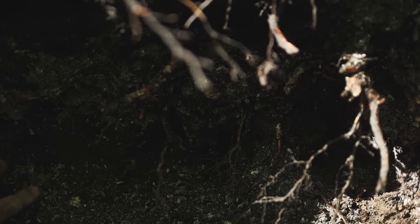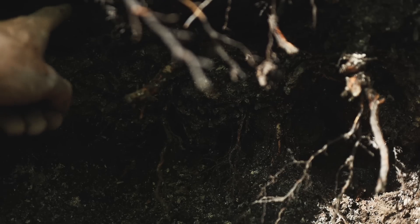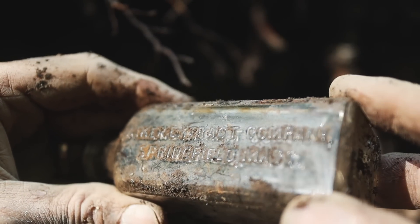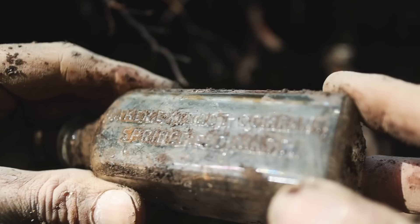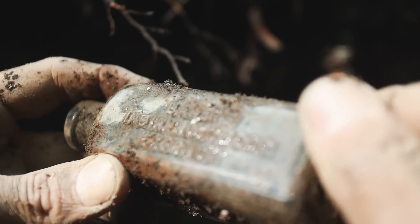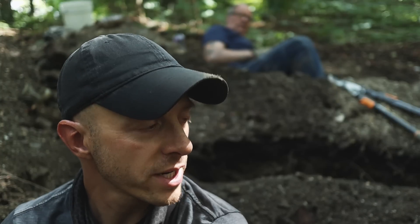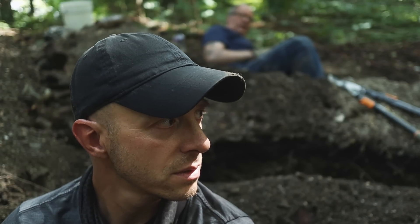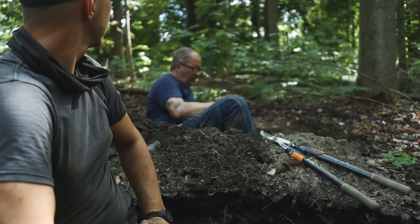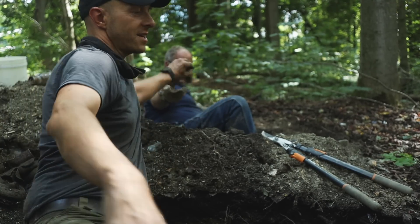I was digging down where the clay meets the ash and I saw a little circle and grabbed a hold of it — a bottle popped out. Baker's Extract Company, Springfield, Mass. Indian Root Beer Extract. We had found other root beer extracts in the past, but they were Hires. Same shape of bottle — they were probably piggybacking off the design, maybe even the same color label.